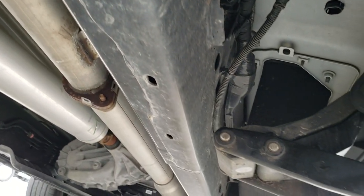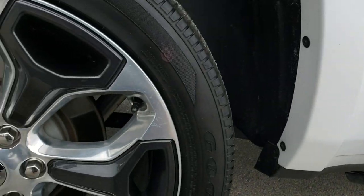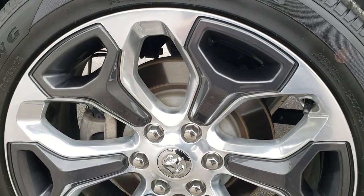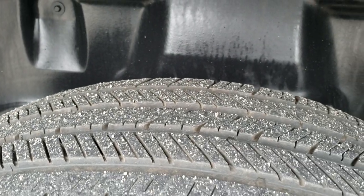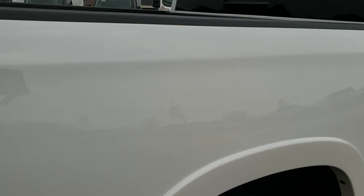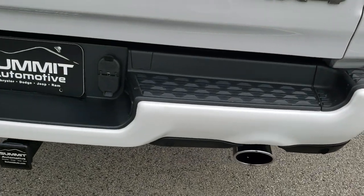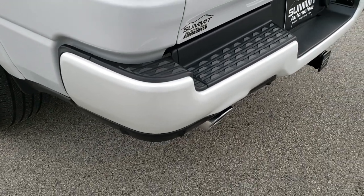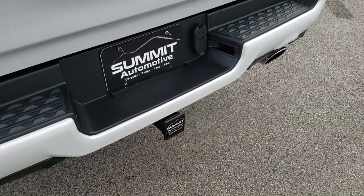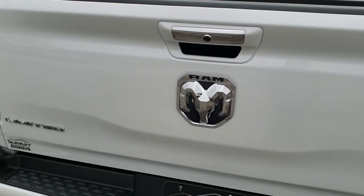Frame and underbody are very clean as well. It has power pedals. Back tires have just as much tread as the front tires, and it has plastic wheel well liners which keep your frame and underbody looking as clean as this one is. Coming around to the back of the vehicle, notice the rear bumper — absolutely perfect, no major dents or dings. Has the dual tip rear exhaust, full towing package including the receiver hitch, 4-pin and 7-pin wiring. The tailgate is in excellent shape as well.